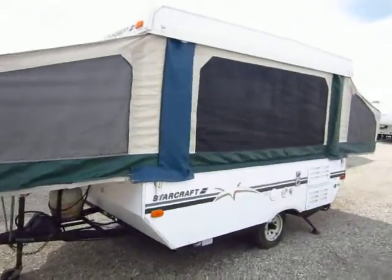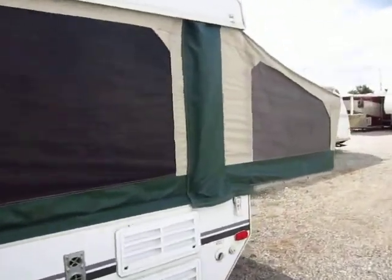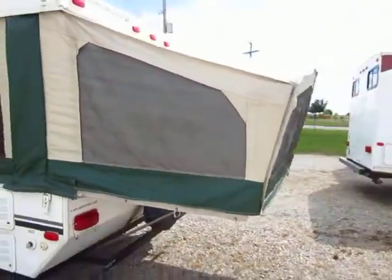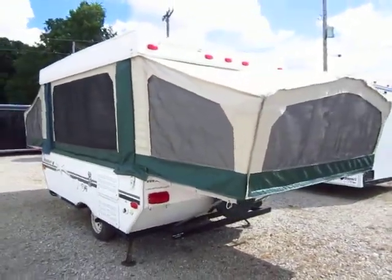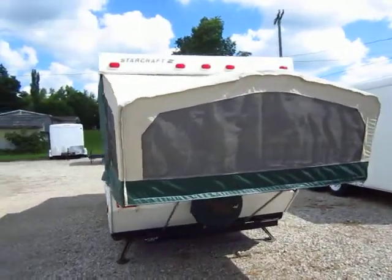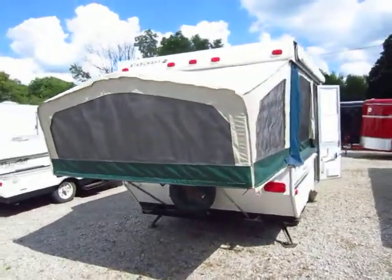At the time of this filming, the refrigerator is currently not operational. A couple years ago, I think in 2008, the gentleman said it just quit working completely. It doesn't work on gas, electric, or 12 volt. I want you to be aware of these things so that you know what you're getting for your money.